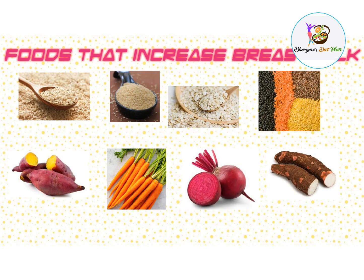The galactogogue foods include: brown rice, wheat rava, oats, lentils, carrot, beetroot, and tapioca.